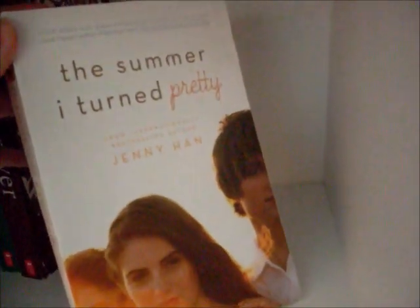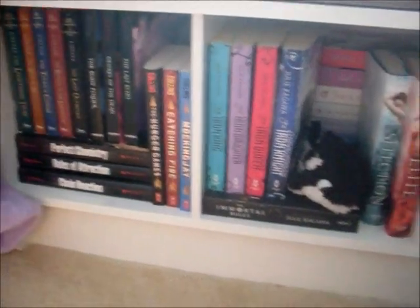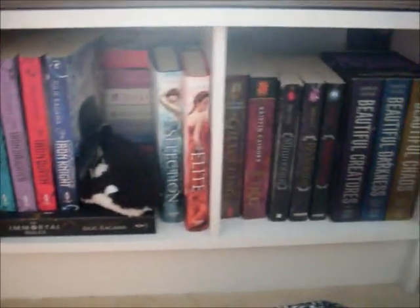Underneath that we have the first two in the Summer Trilogy. I know this is also backwards — It's Not Summer Without You, and The Summer I Turned Pretty is the first one, both by Jenny Han. And that completes my window seat.